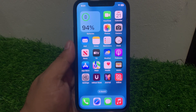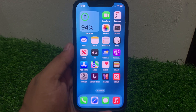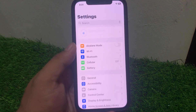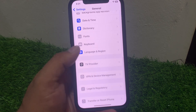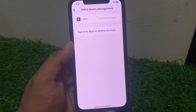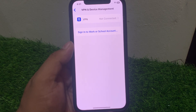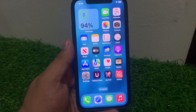Solution number five: disable VPN. If your iPhone is connected to a VPN, simply disable it to fix Safari not working. Tap on Settings, tap on General, scroll up, tap on VPN and Device Management. If your iPhone is connected to a VPN, disconnect it to fix your problem.